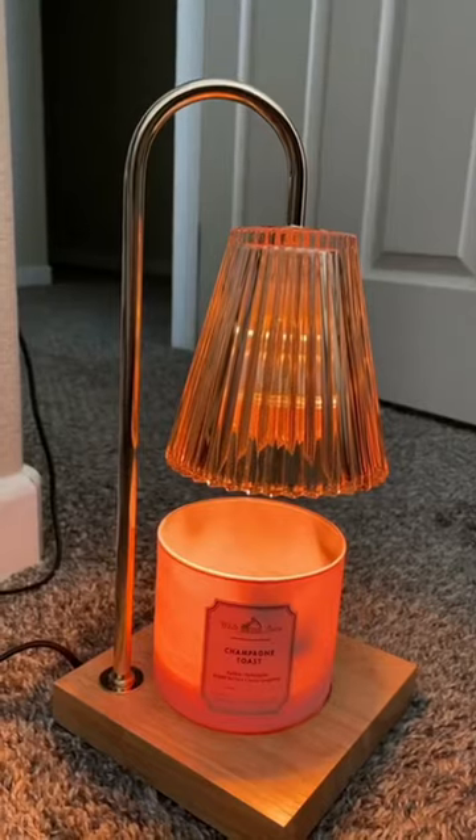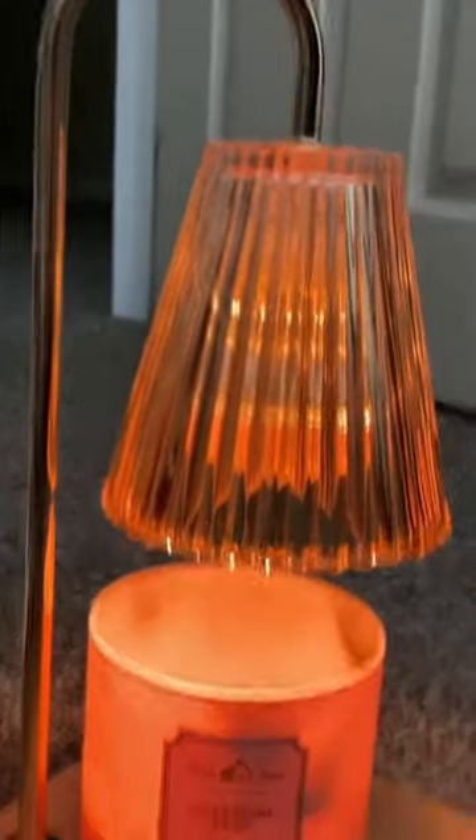I recommend a candle warmer to literally everyone and anyone. It makes the room smell so good. Go buy one right now — thanks!